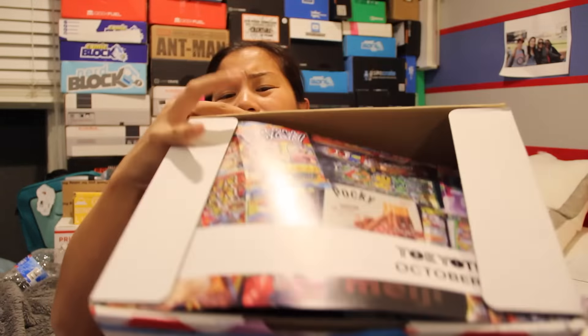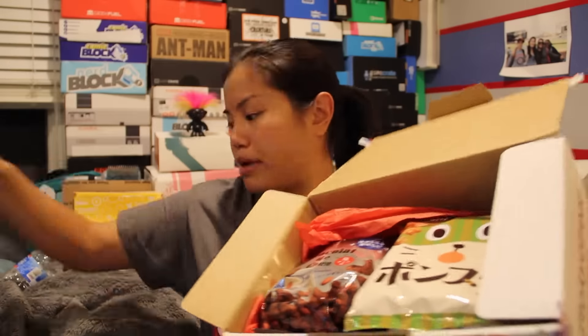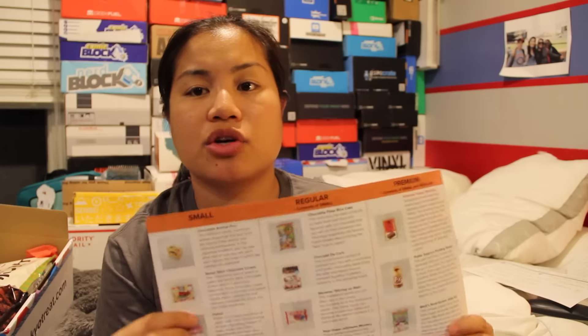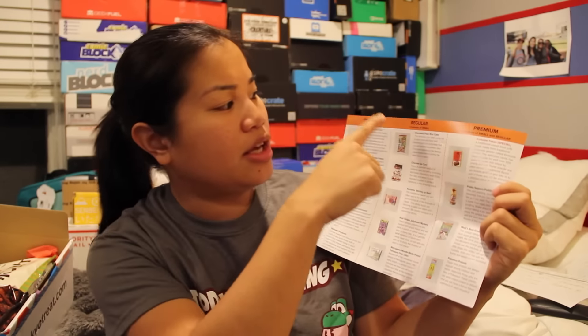Once you cut the tape and open up your box, this is what you're going to see. When you purchase this box, there are three different purchasing options: you can get the small box, the regular box, or the premium box. I'm going to show you guys what's in each of these boxes, and then I'll pause and go ahead and try them out. That way, if you just want to see what's in the box, you can just watch the beginning part of the video. Alright, let's do this.